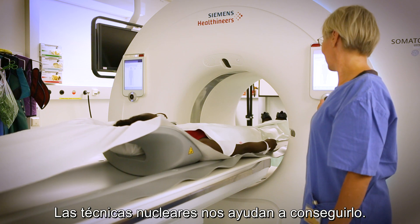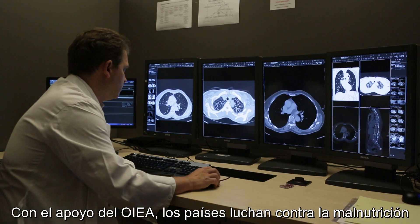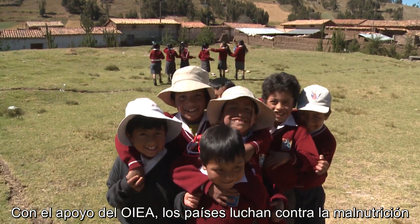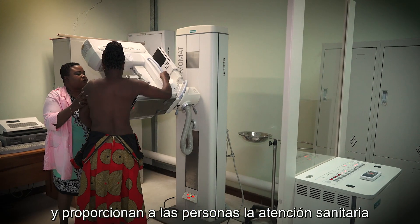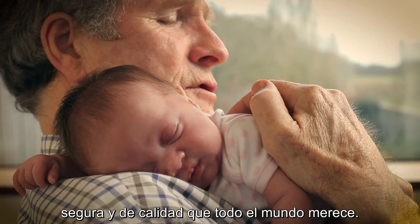Nuclear techniques help us to achieve the goal of a long and healthy life. With IAEA support, countries can fight malnutrition and provide the safe and quality health care all people all over the world deserve.